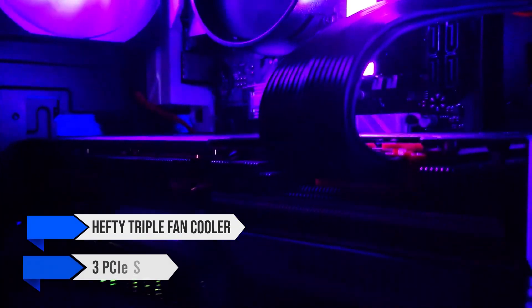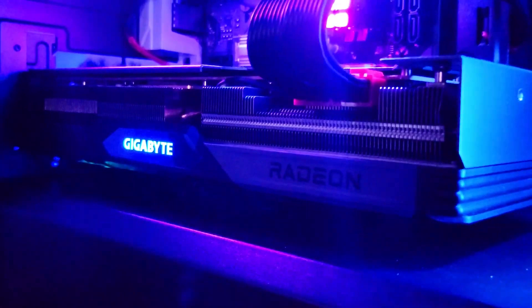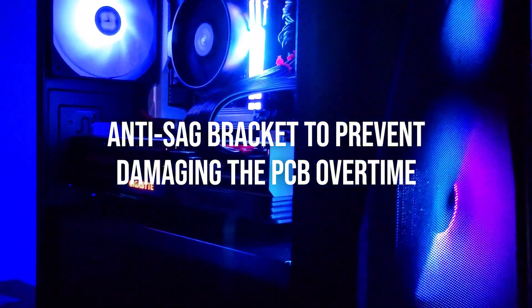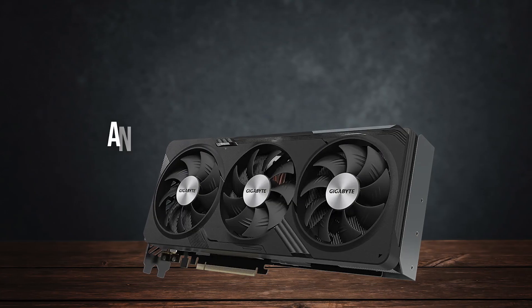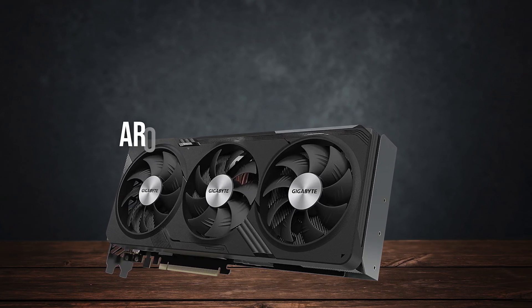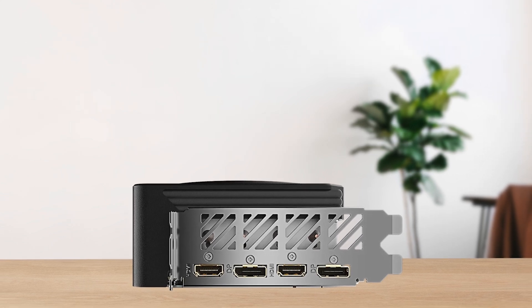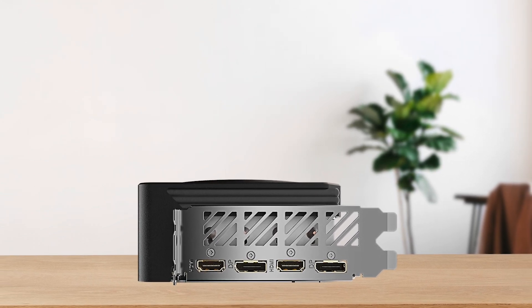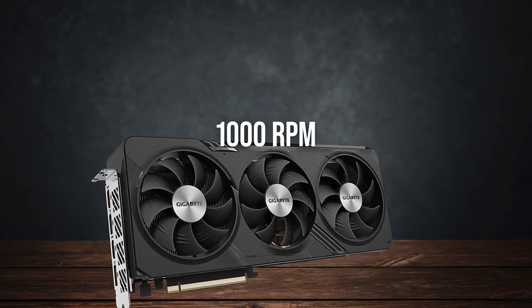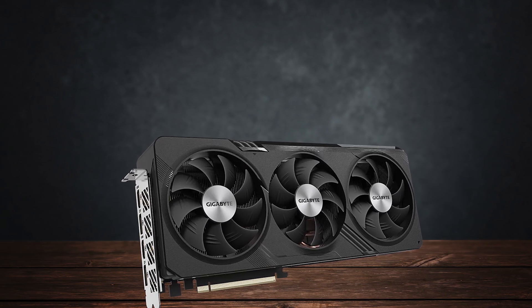Even though it's a large and intimidating card with a hefty triple fan cooler that takes up three PCIe slots, it should fit easily within cases that support full-length cards. However, I do advise getting an anti-sag bracket to prevent damaging the PCB over time. The temperatures are very good despite Gigabyte prioritizing silence — the GPU stays at around 70 degrees Celsius during gaming, and the fans are dead silent, spinning at only 1000 RPM by default, with plenty of headroom to adjust the fan curve.